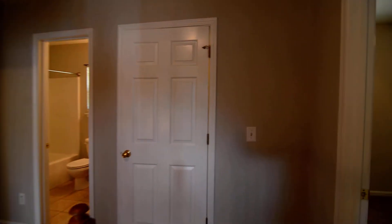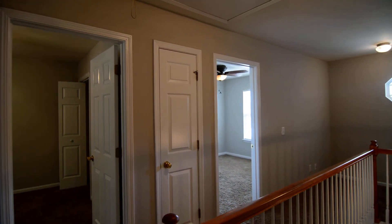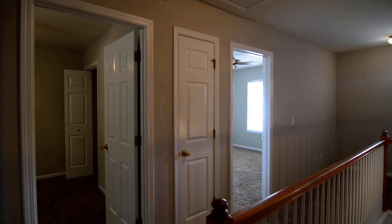That completes our tour of this lovely home. Again, the address is 109 Yoshino Circle in Lexington. You can find out more information by visiting our website at turnerproperties.com, or give us a call at 803-407-8522.